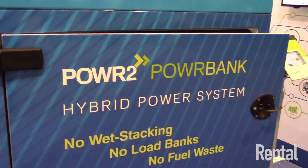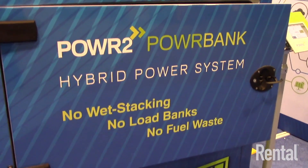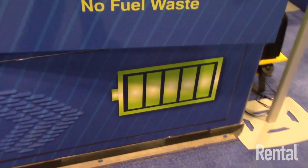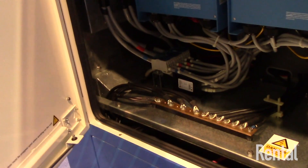Typical applications include construction site applications where you're running a job site trailer and you want power 24 hours a day to keep security lights, cameras, and even heaters on. At night time the load is very low, and by using the hybrid power system we reduce the reliance on the generator.